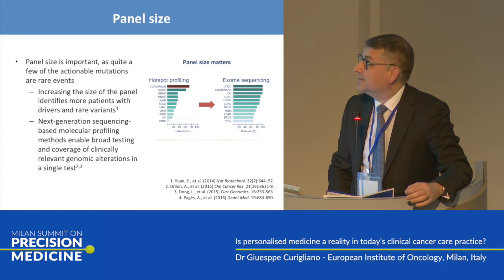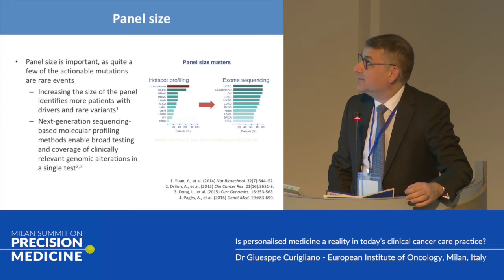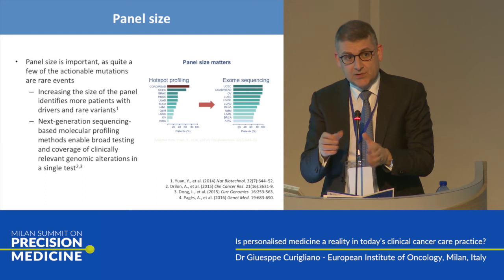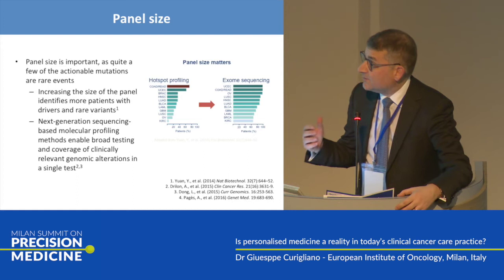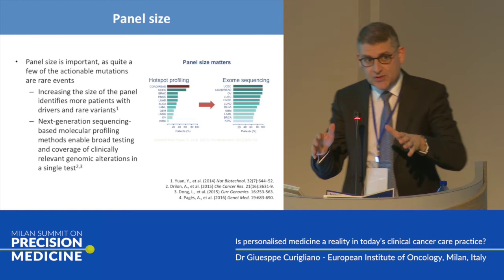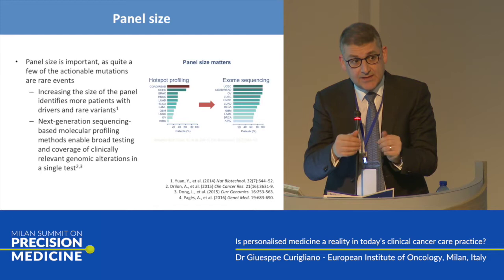I believe that overall the panel size is quite important, because if you concentrate on a very low number of genetic alterations, you will miss something — you will miss the opportunity for the patient to access a clinical trial. The more large the panel, the more opportunity we give to the patient. We have a bidimensional evaluation here: the depth of sequencing and the dimension of the panel.